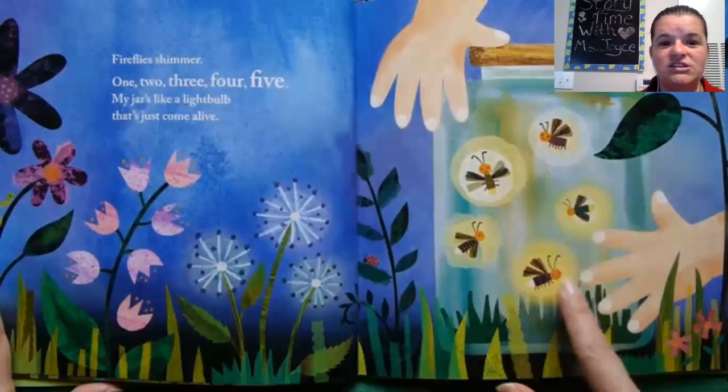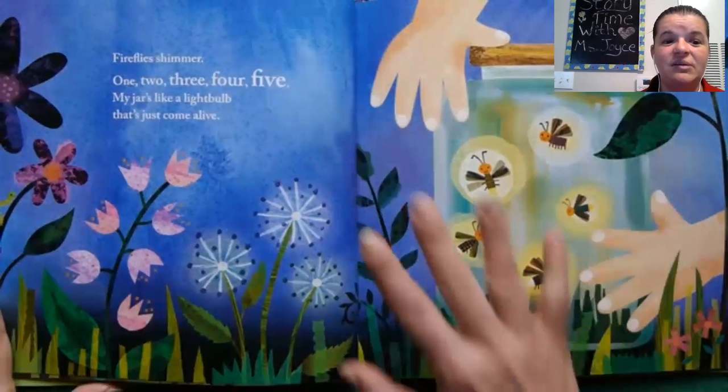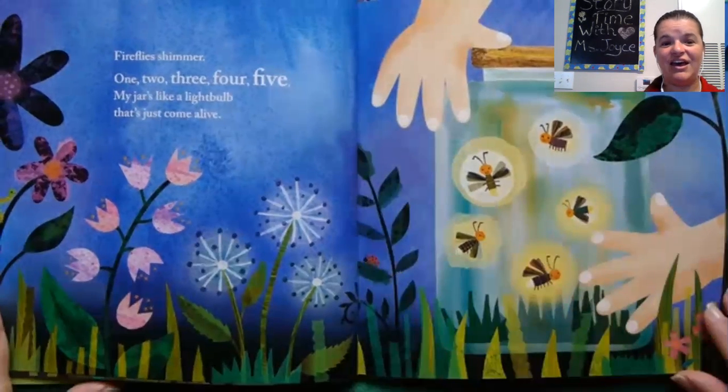Fireflies shimmer — one, two, three, four, five. My jar is like a lightbulb, it just comes alive.